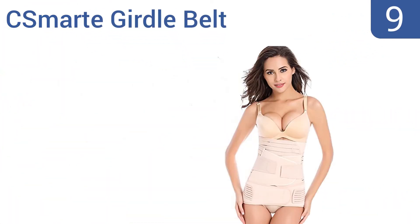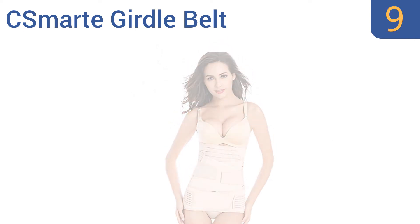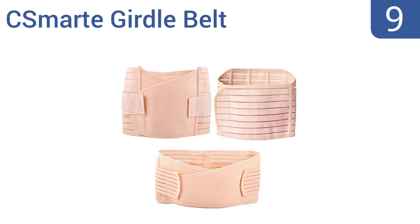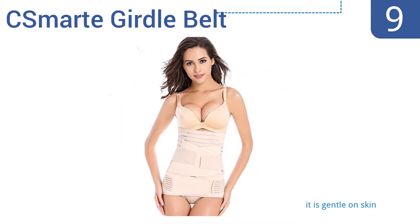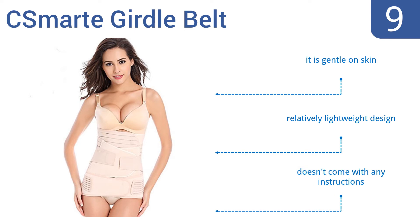At number 9, the C-Smart girdle belt easily stretches to comfortably match the natural contours of your body. Its breathable design keeps you cool and reduces sweating during activity. Sadly, its three pieces are a bit of a pain to put together. It is gentle on the skin and is a relatively lightweight design, but it doesn't come with any instructions.